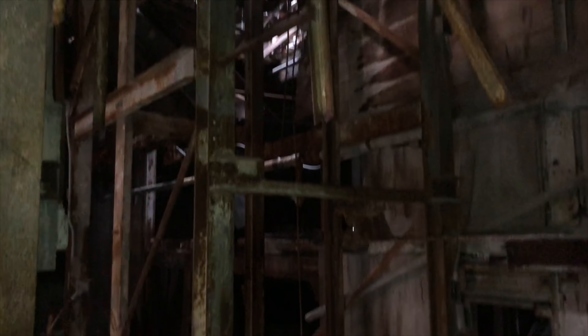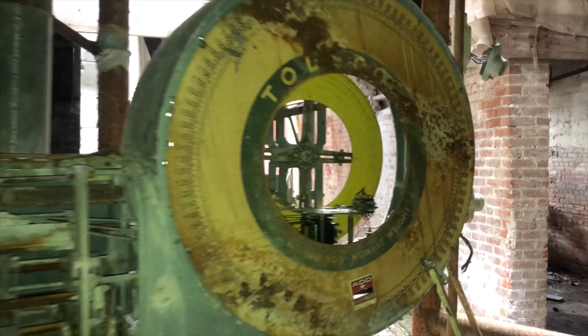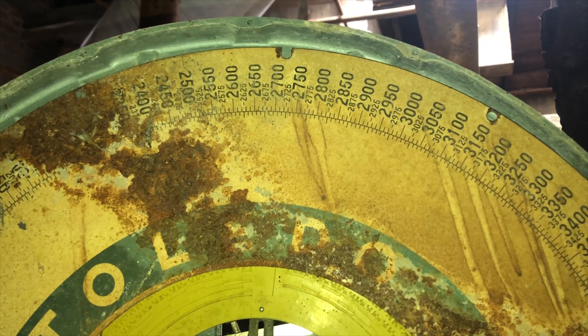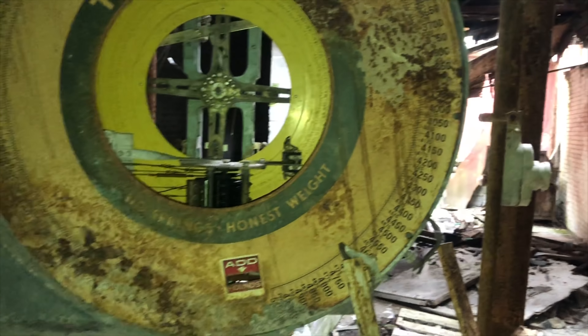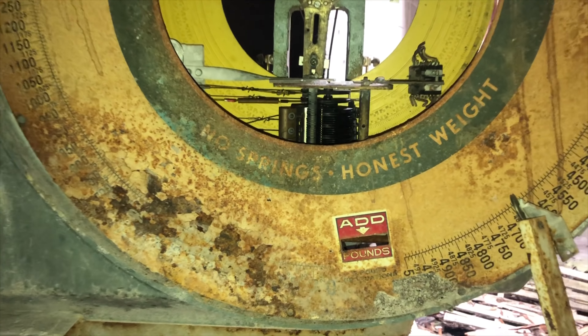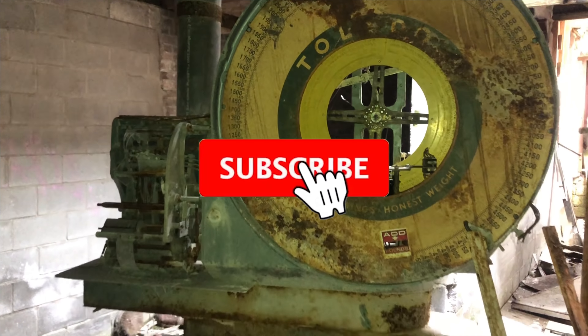This would have been a giant scale right here where they would have weighed China by the pallet. Looks like they have a smaller scale here too — maybe to weigh pieces or sets. This scale is amazing, guys. You don't see scales like this at all anymore. This is an old-school scale — I love it.